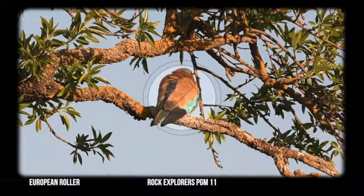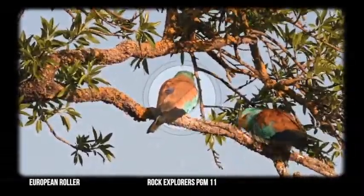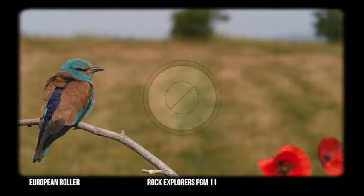This is a perfect example of a trans-Saharan migrant. Because it relies heavily on large insects, it tends to arrive on Iberia quite late in the spring compared to other migrants.